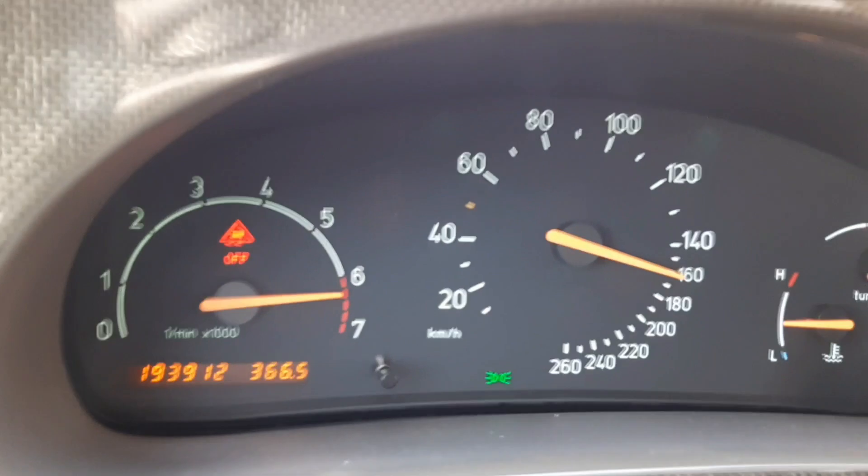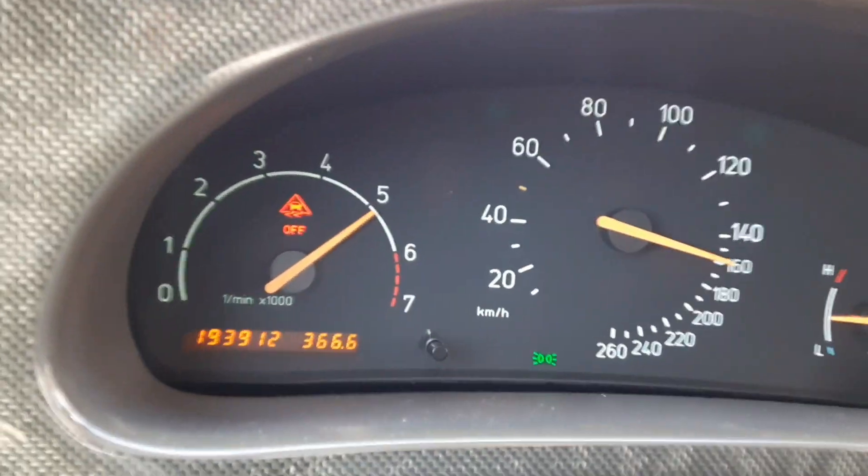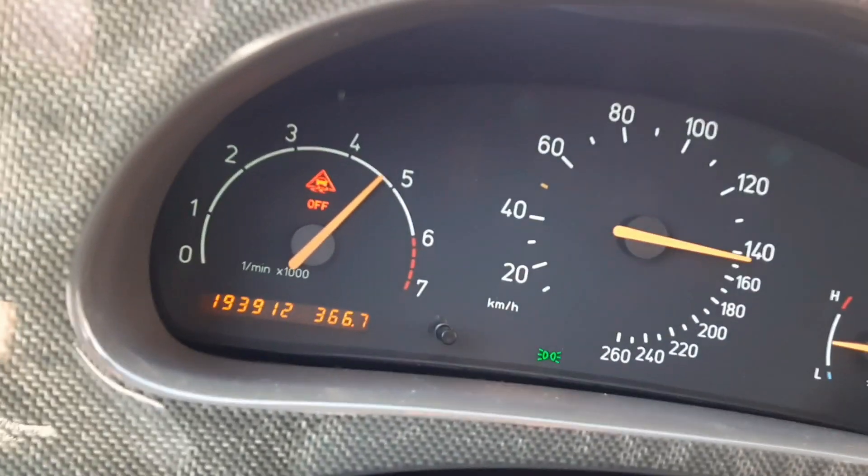God damn it! I was not expecting that. I was not expecting the thing to pull like that.